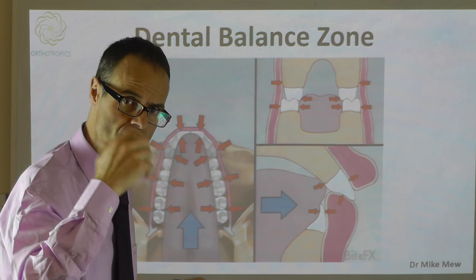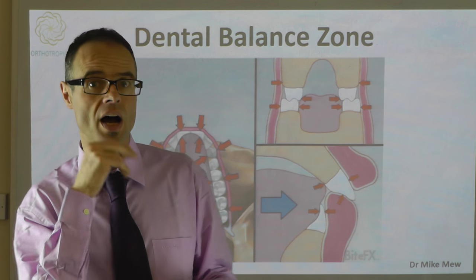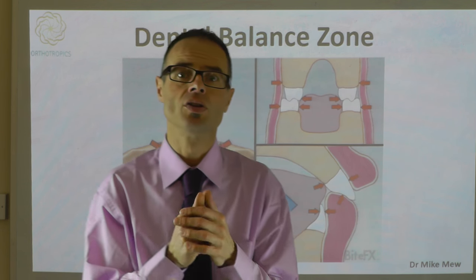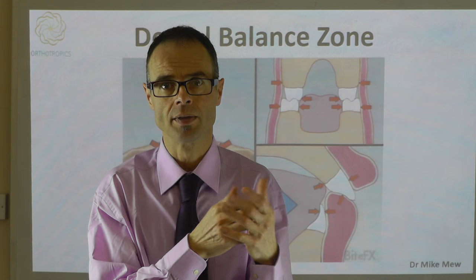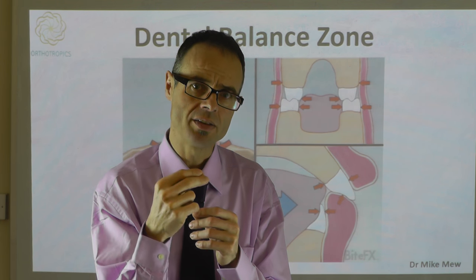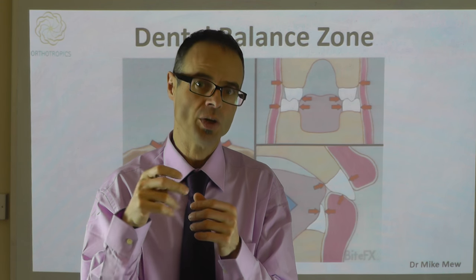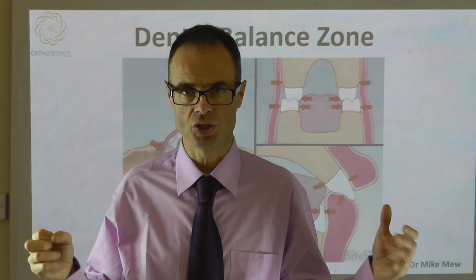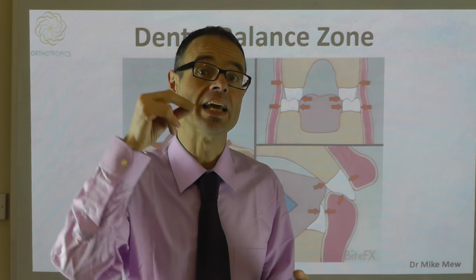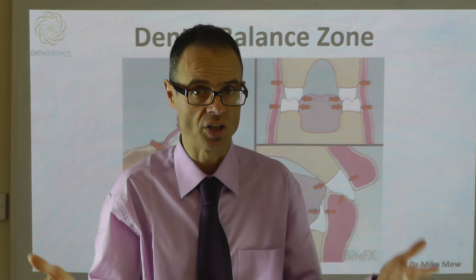So there is a mechanism deep within us all for making teeth straight, but there are other factors that are inhibiting that natural mechanism from working. Once you understand that mechanism, you can use it to your advantage. One classic example is if you widen the upper dental arch to make space for the tongue, then if the tongue changes its posture and function, that will help make the teeth straight.